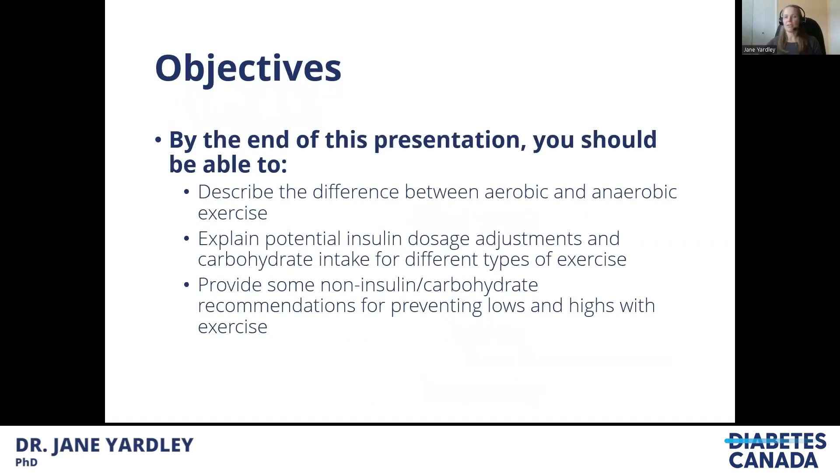By the end of this presentation, I'm hoping you'll be able to describe the difference between aerobic and anaerobic exercise, to explain potential insulin dosage adjustments in carbohydrate intake for different types of exercise, and maybe to provide some non-insulin or carbohydrate recommendations for preventing lows and highs with exercise.